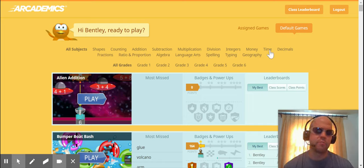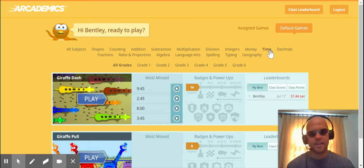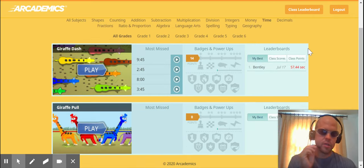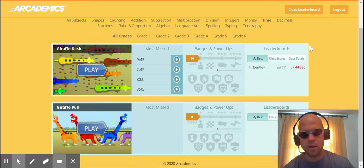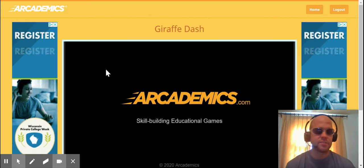I'm going to come over here and practice telling time. Some of you are going to find this very difficult — it is telling time on an analog clock. There are two different time games in academics: there's the giraffe pull, which is essentially where you have to know time phrases like quarter after 12, quarter to nine, half past. But we're just going to play the analog clock reading game, and I'm going to tell you this game is difficult.